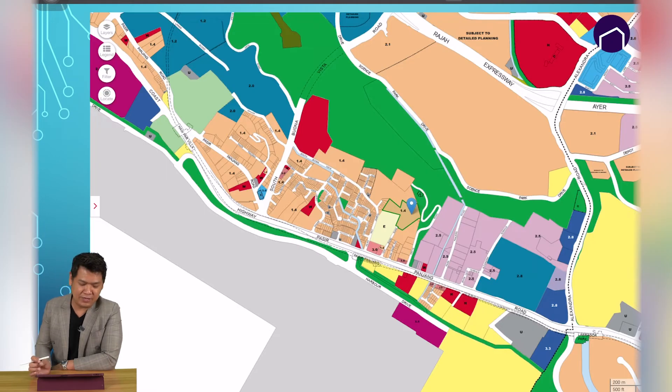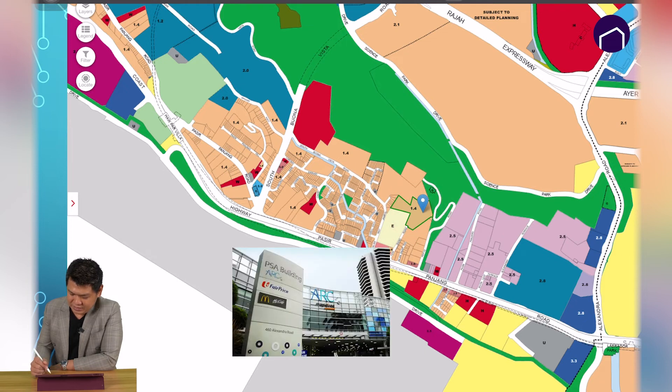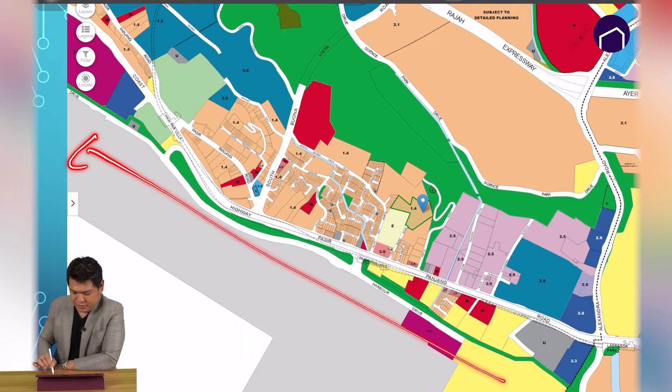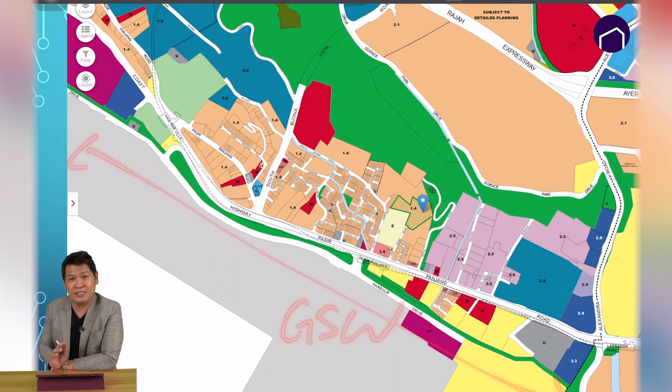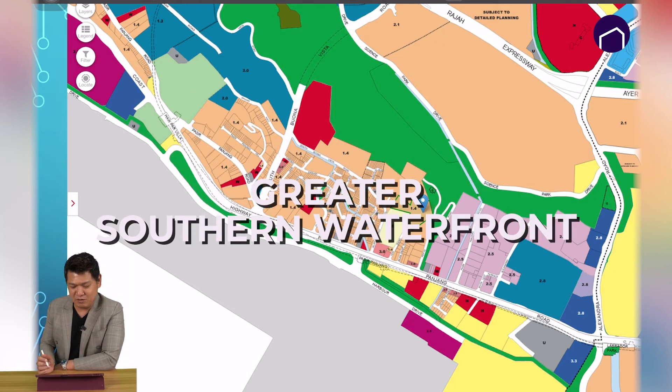Let us take a look at the location of Terra Hills. This is taken from the master plan. Terra Hills is here, Bijou is here, the MRT is here, then ARC is here, and of course your Google office is here. This whole area is in fact the GSW — Greater Southern Waterfront — the new district.